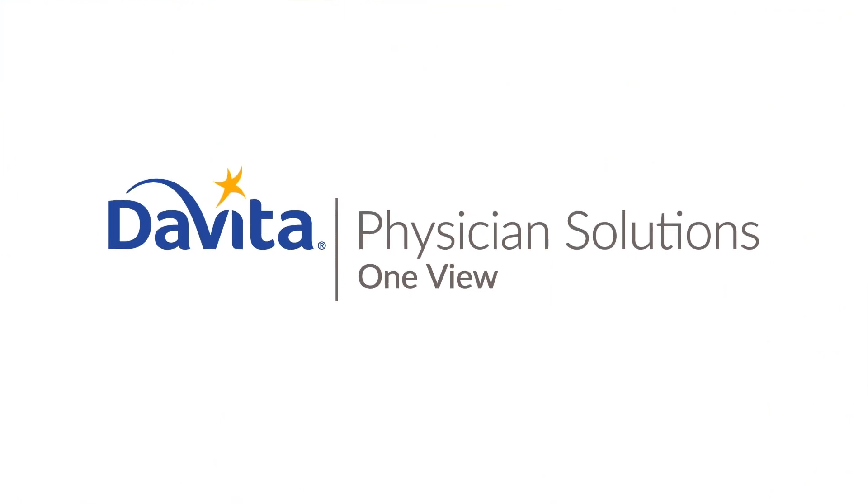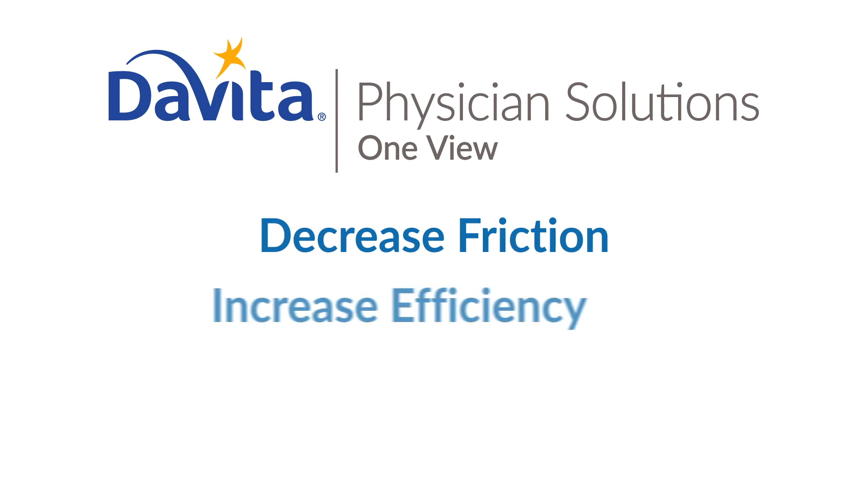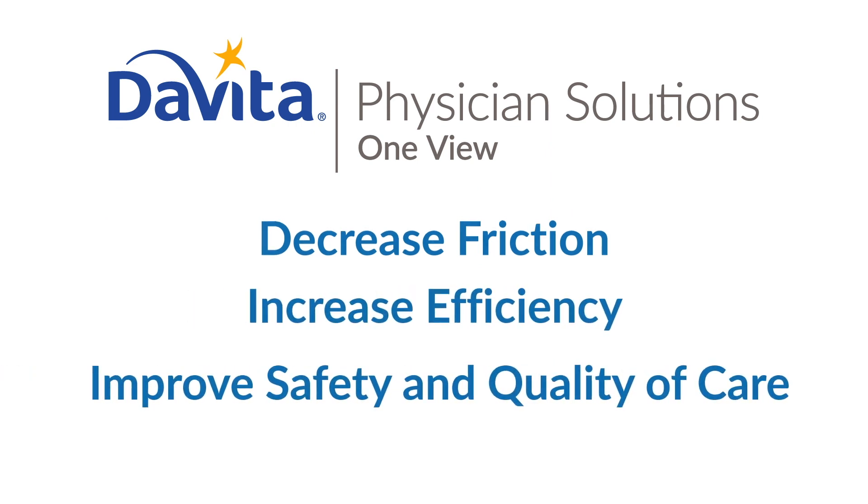OneView. As an upgrade of Falcon Silver, the OneView platform was designed to help decrease friction, increase efficiency, and improve safety and quality of care.